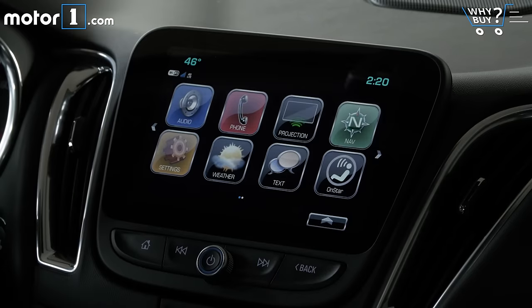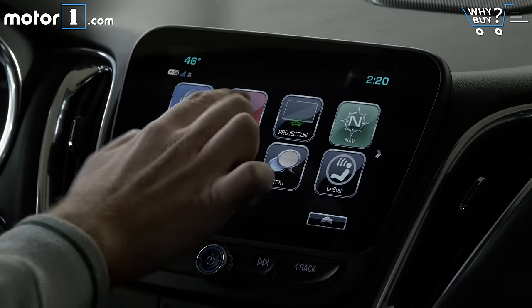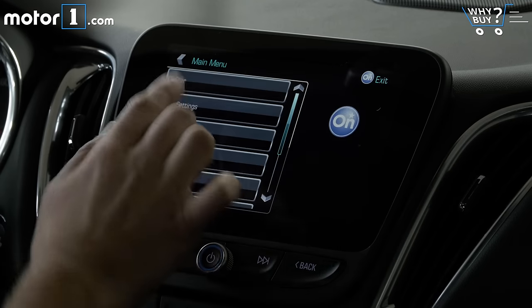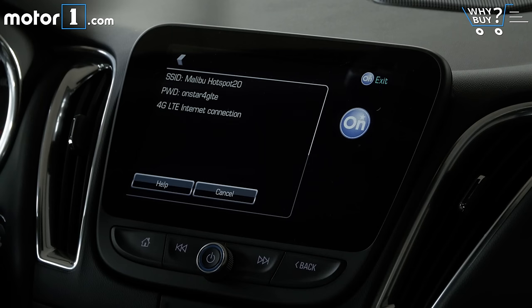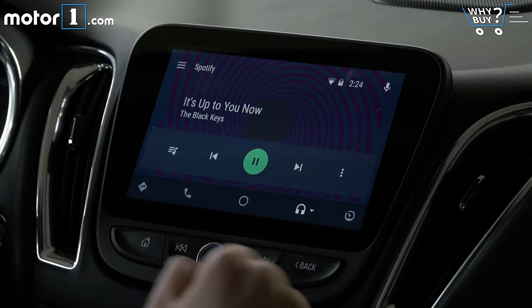How's the infotainment system? Really good. A 7-inch display comes as standard with an 8-inch display optional, and both have clear, easy-to-use on-screen menus. The Malibu's infotainment system responds quickly to every input and even has a built-in 4G Wi-Fi hotspot — if you pay for the subscription — plus Apple CarPlay and Android Auto support, as well as Chevy's OnStar Telematics service.